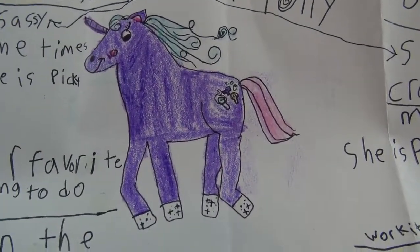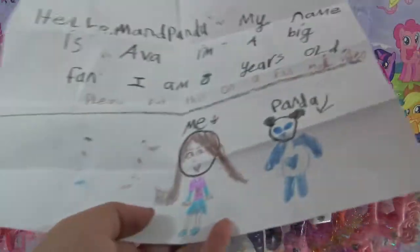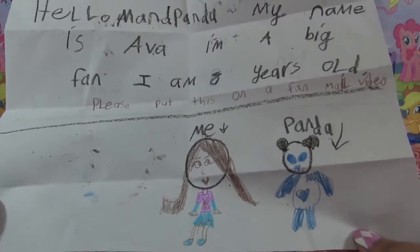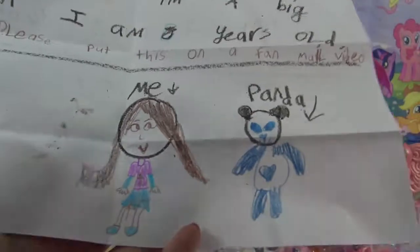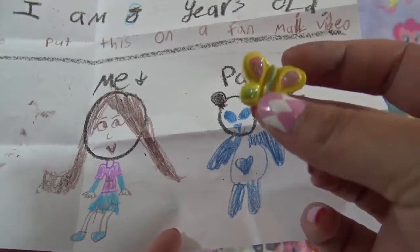Next up I got some fan art. It says, 'Hello Manda Panda, my name is Ava and I'm a big fan. I am eight years old. Please put this in a fan mail video.' Well, here it is Ava - so that's her and that's a panda. Thank you so much for the cute little butterfly button!